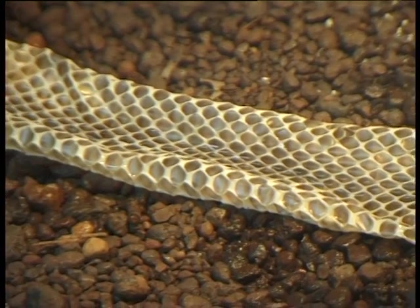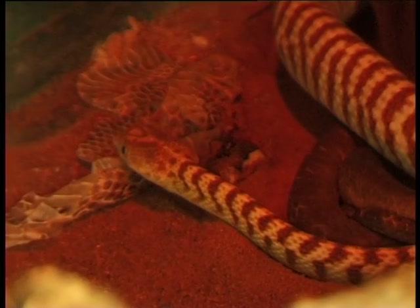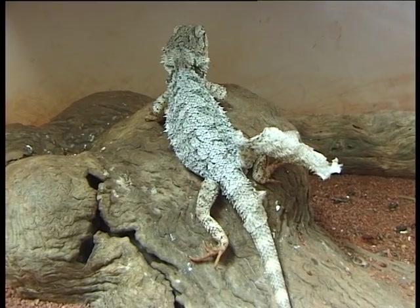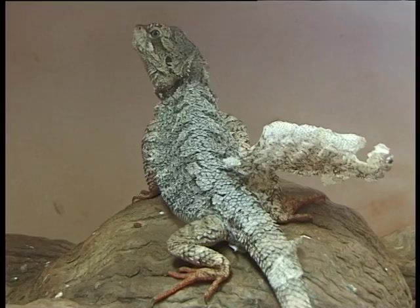When a reptile's old skin gets too small for it, they actually get a layer of oil between the new skin and the old skin, and this helps lubricate it. When the reptile is ready to shed, all it does is rub up against something rough, and the old skin peels off to reveal the new skin.